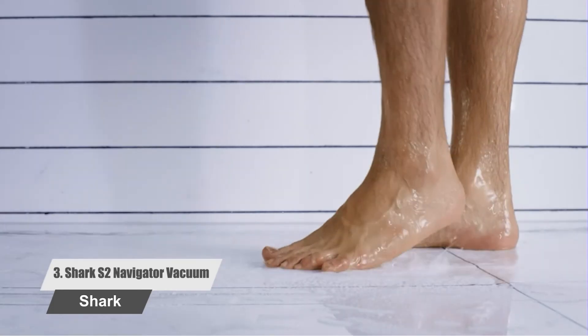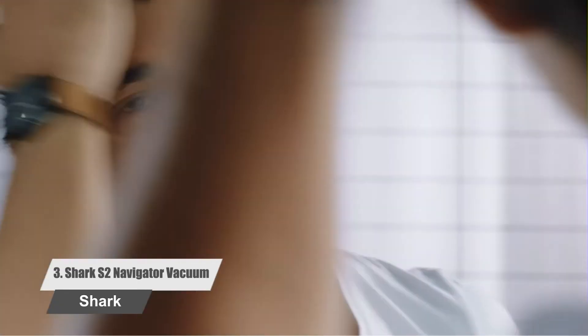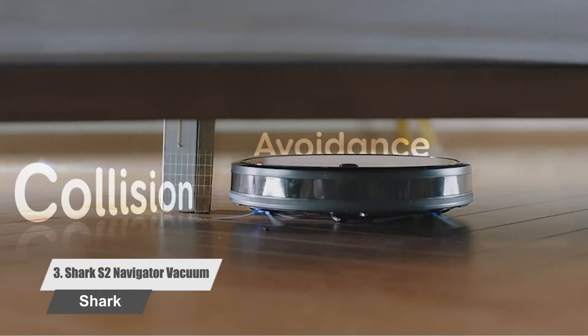It includes sensors that detect when extra suction power is needed to clean a certain area of the house, and those sensors boost the vacuum for 1.5 seconds to grab that extra bit of debris. There is no issue using the vac near ledges and stairs.